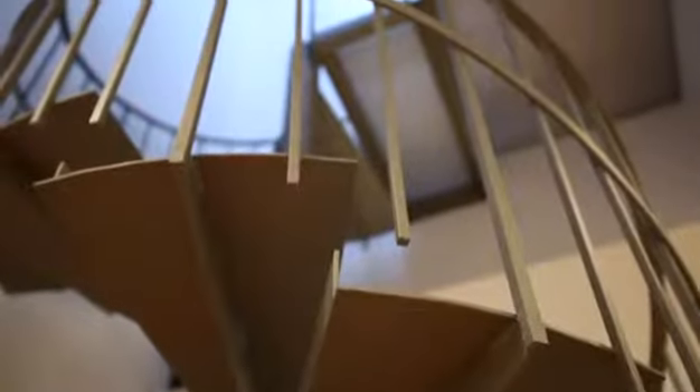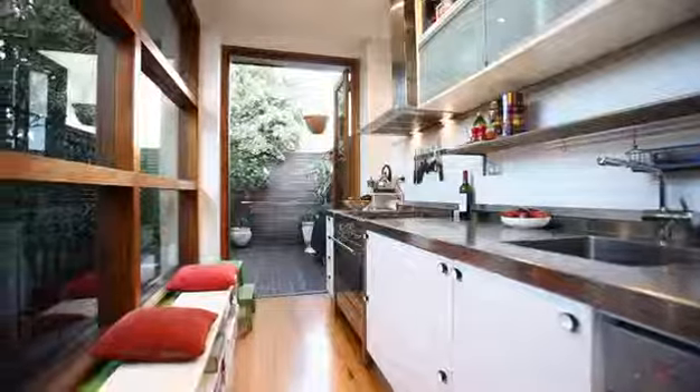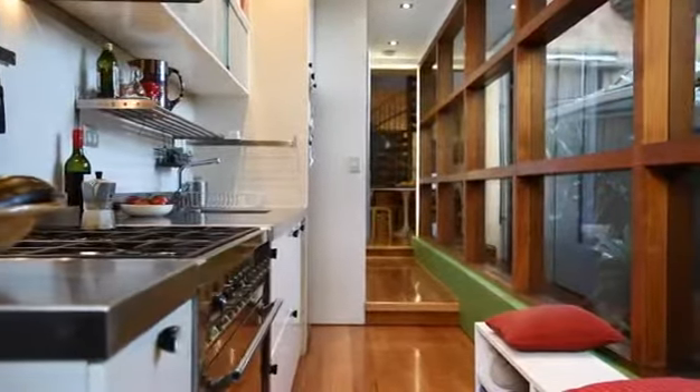The moment you walk through the front door there's a real sense of a practical flow throughout the house. The highlight for me is when you're in the kitchen — you've got the bright sunlight just streaming through the floor-to-ceiling timber frame windows.